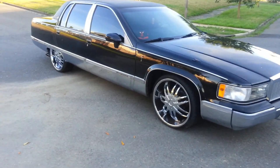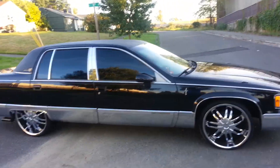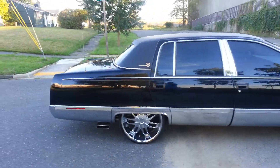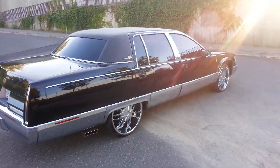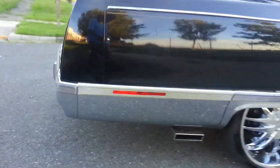Cadillac Fleetwood — big boy LT1, none of that Northstar, none of that crazy electric problems. This right here is the 5.7 LT1 motor, same motor that you have in your SS's and Corvette.